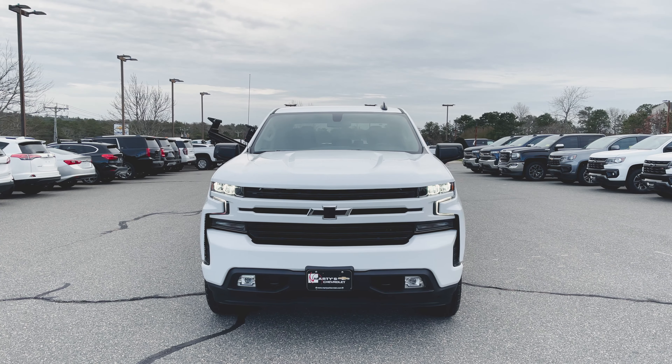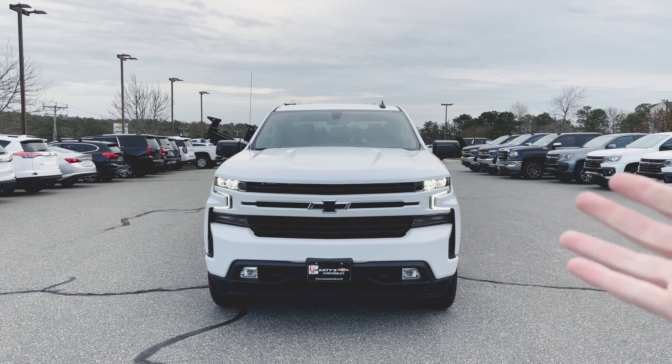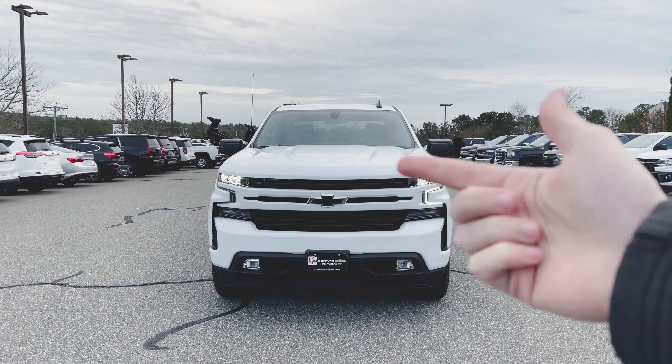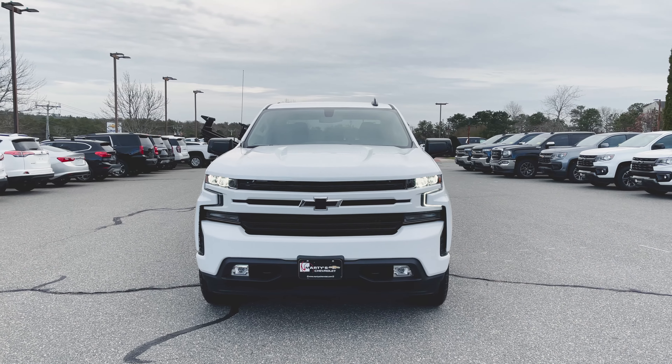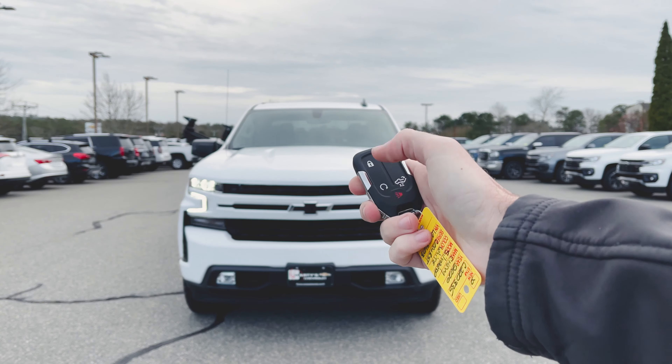First thing I want to address: you're seeing those LED daytime running lights flickering. They're not actually flickering in real life — they just flicker in the camera. LED lights actually flicker at a really high rate of speed that the human eye doesn't detect, however things like this camera depending on lighting conditions do. So that's what you're seeing there.